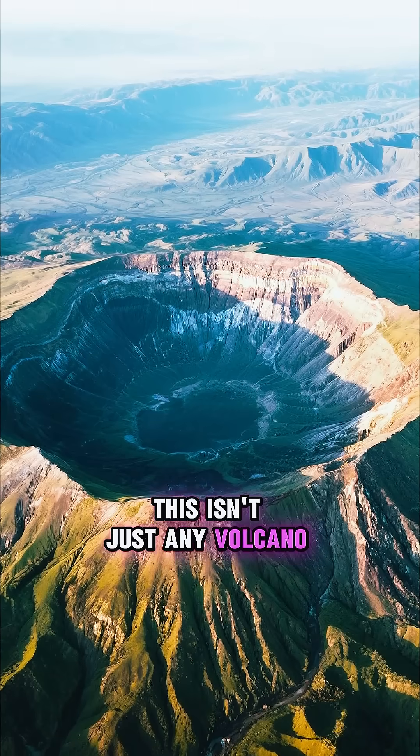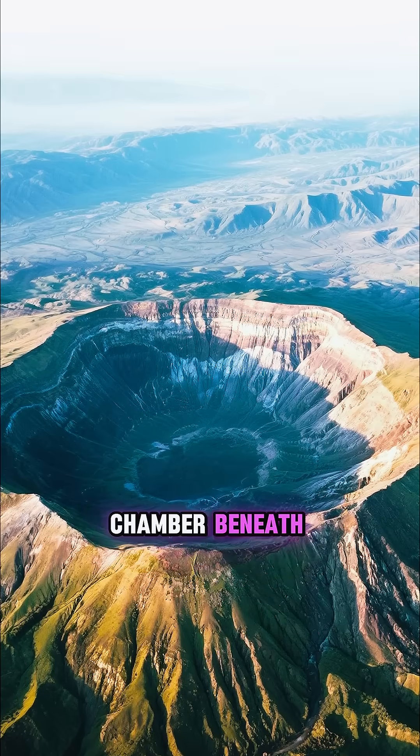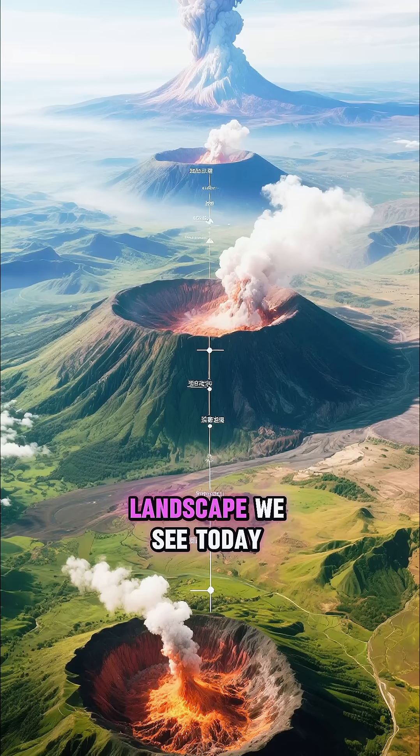This isn't just any volcano — it's a caldera, a huge basin-like depression formed after a colossal eruption emptied the magma chamber beneath. Yellowstone has had three of these supereruptions over the last 2.1 million years, each one shaping the landscape we see today.